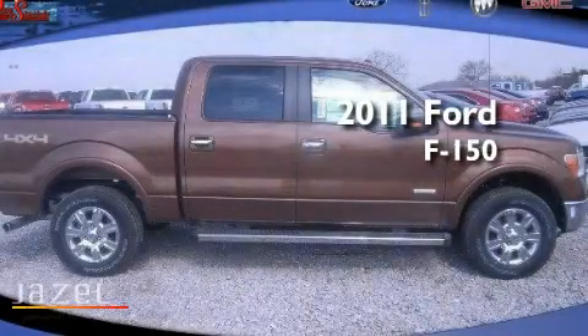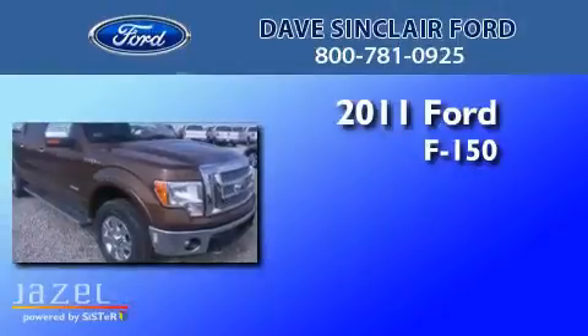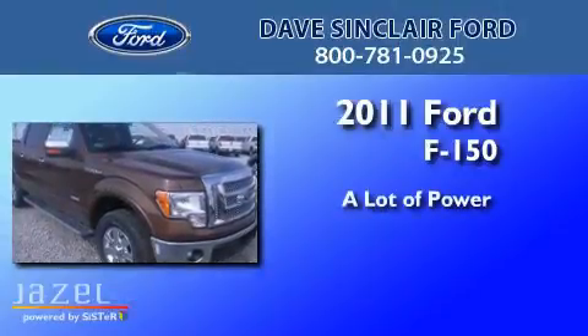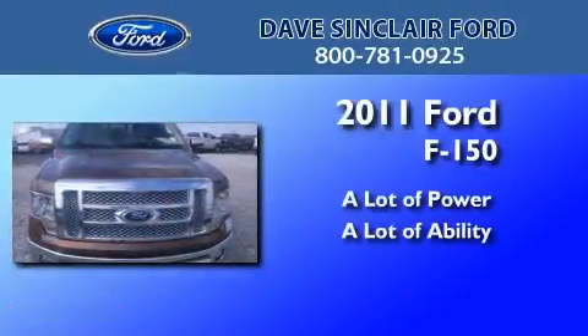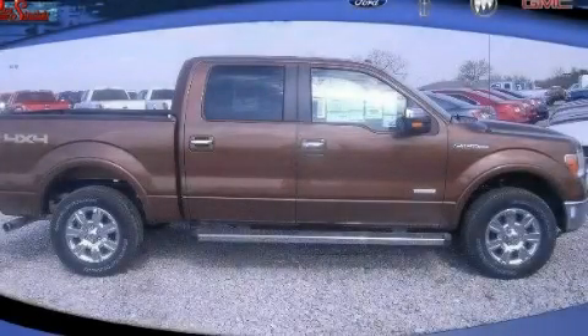This is a brand new 2011 Ford F-150. Contact us today to arrange your test drive.